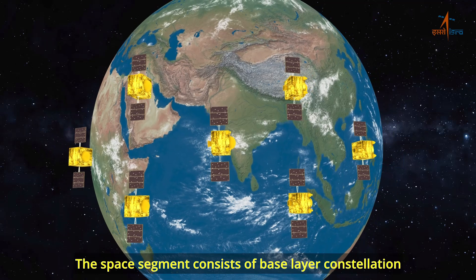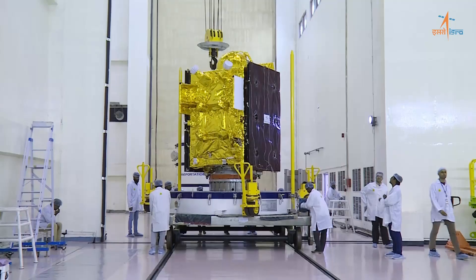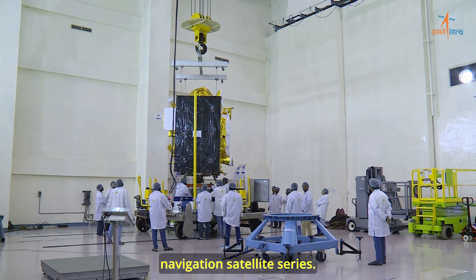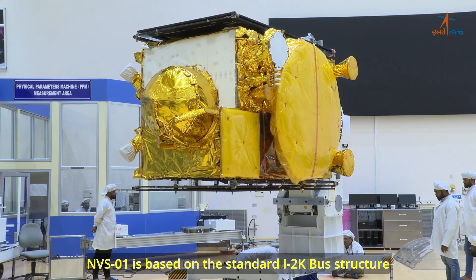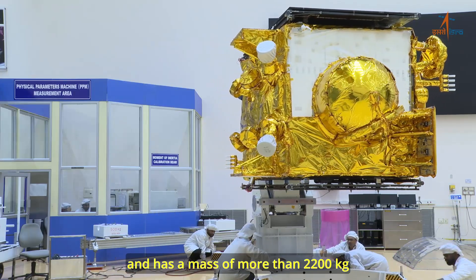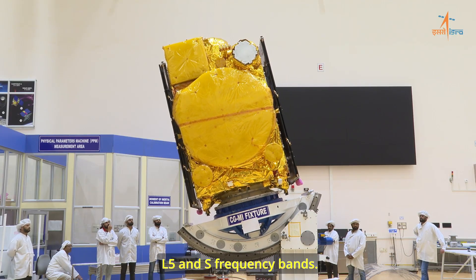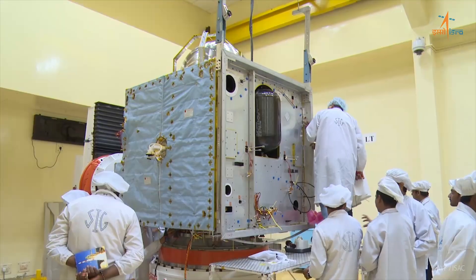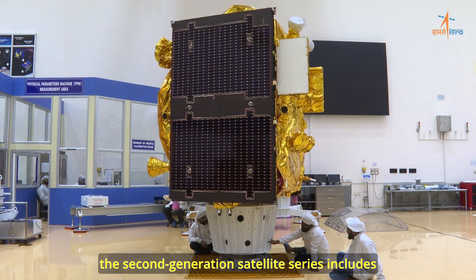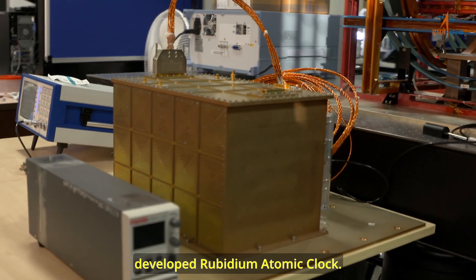The space segment consists of a base layer constellation of seven satellites in GEO and GSO planes. NVS-1 satellite is the first of the second generation navigation satellite series. NVS-1 is based on the standard I2K bus structure and has a mass of more than 2,200 kilograms. NVS-1 has a navigation payload working in L1, L5, and S frequency bands. Compared to the first generation satellite series, the second generation includes the L1 navigation band and incorporates an indigenously developed Rubidium atomic clock.